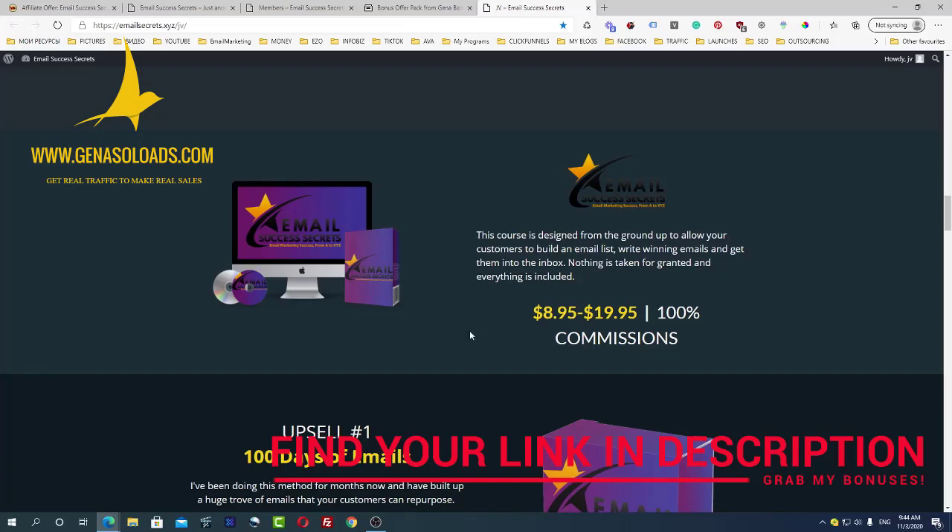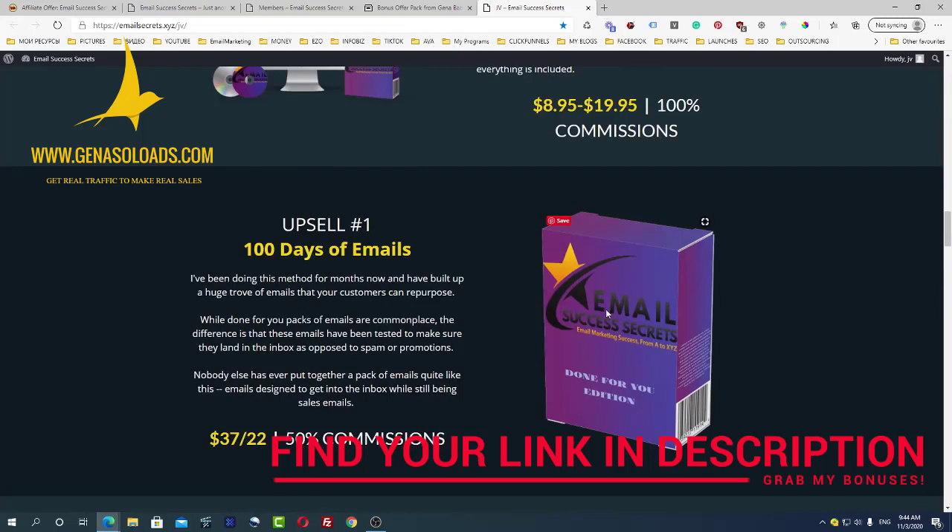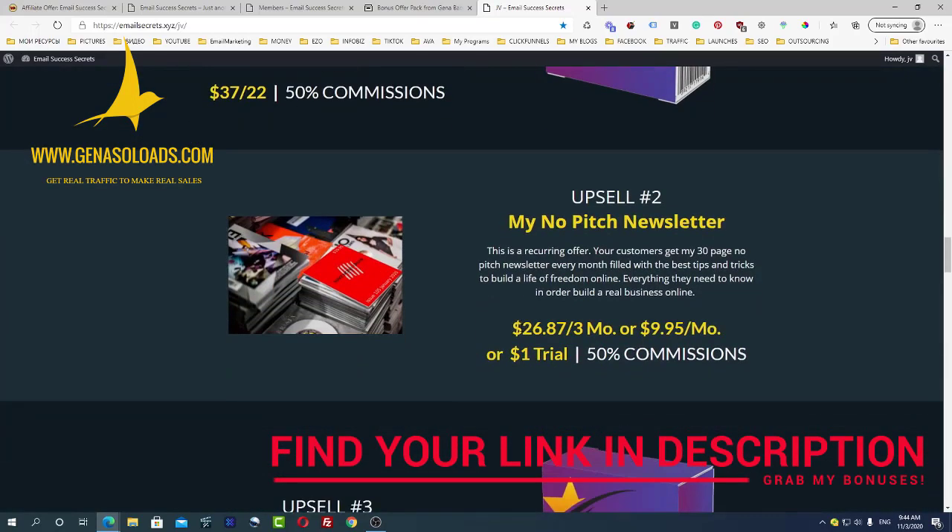It starts at just $8.95 if you buy fast, because after the launch ends the price will be around $20. There are also good upsells: upsell number one is a hundred days of emails — you get emails for a hundred days. Upsell number two is a no-pitch newsletter, a recurring offer at $9.95 per month where Eric does the hard work and you get access to his newsletter with the best tips and tricks for email marketing.